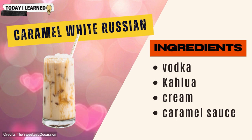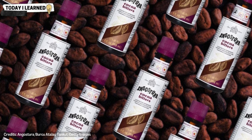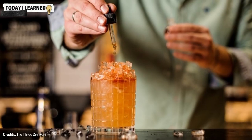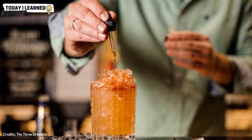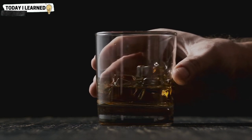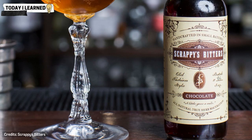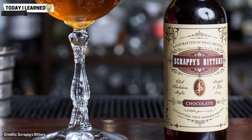Chocolate bitters are made by infusing high-proof alcohol with a blend of botanicals including cocoa nibs, spices, and herbs, resulting in a concentrated liquid that adds a rich, bitter flavor and a subtle chocolate undertone to cocktails. They are often used in cocktails featuring darker spirits such as whiskey or aged rum, adding a complex layer of flavor that enhances the richness and depth of the drink. They can also balance out sweeter ingredients or add a bitter finish to a cocktail.